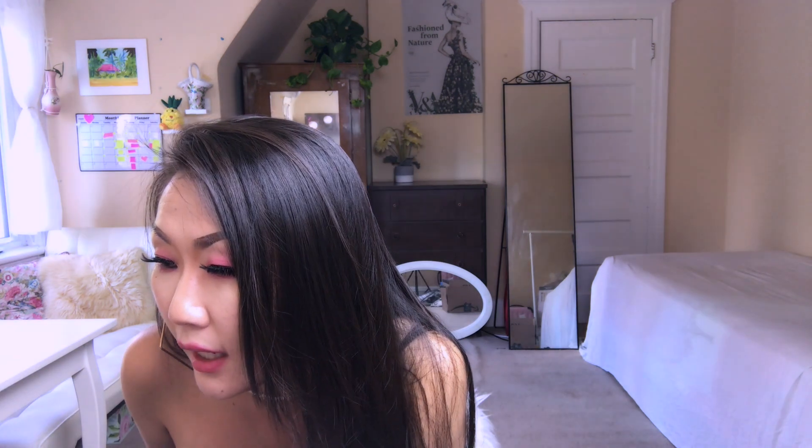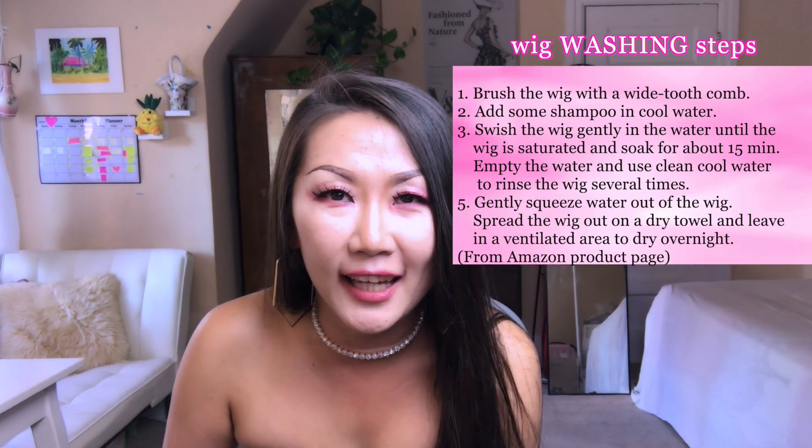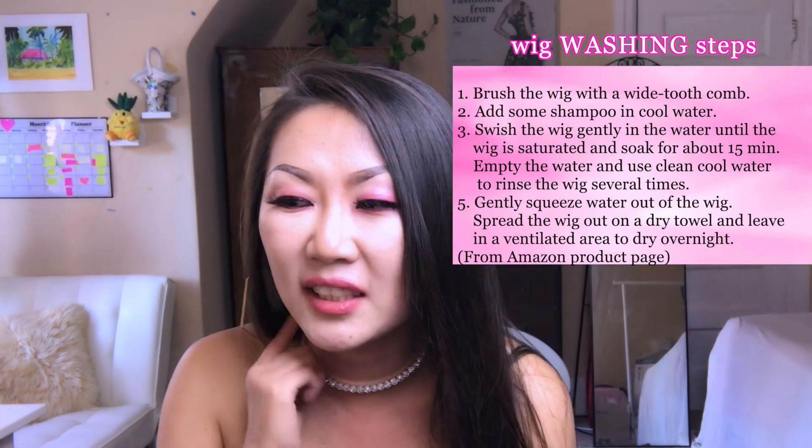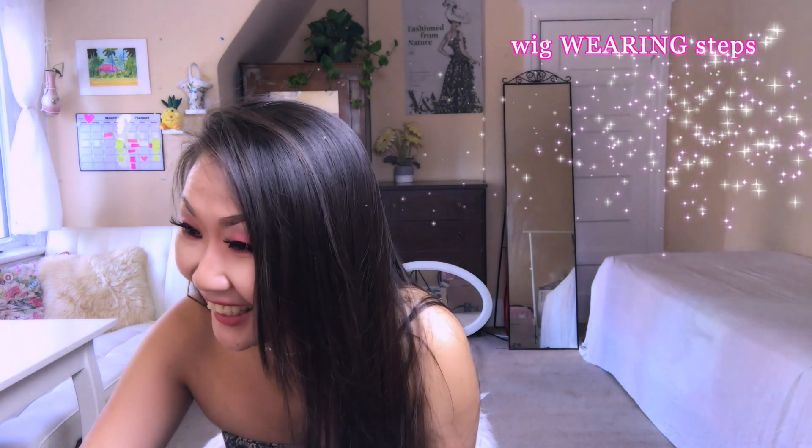I accidentally started reading the washing instructions — it says put some shampoo in cool water, swish the wig gently until saturated, soak for about 15 minutes, then empty the water and rinse several times. I was like, why do I need to wash the wig the first time? And then I realized when I looked at the title — it says 'how to wash the wig.' So let's find 'how to wear' — okay, here it is!